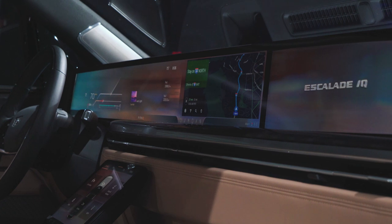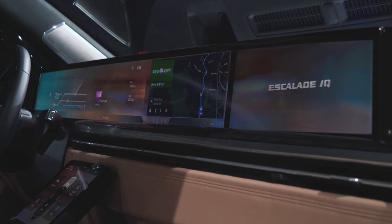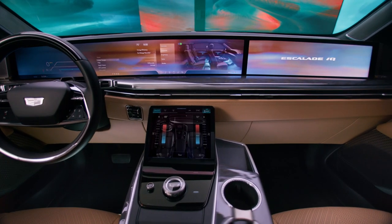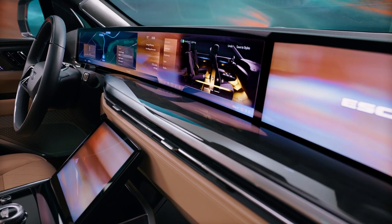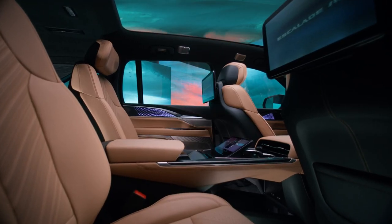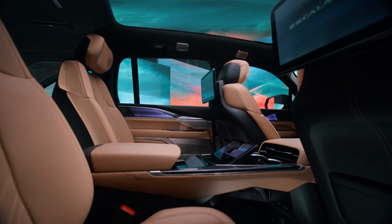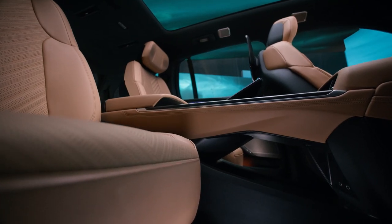Inside, the Caddy has a massive pillar-to-pillar infotainment screen with a total of 55 inches of pixelated real estate. The software runs on the Snapdragon cockpit platform from Qualcomm Technologies, and Cadillac says the system will learn each driver's preferences and schedules to help it be even more useful. Thanks to the Ultium platform's flexibility, the Escalade's long wheelbase and flat interior floor have made space for executive rear seats separated by a full-length center console.